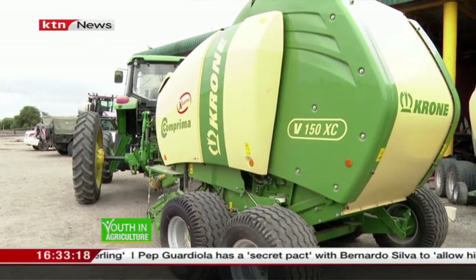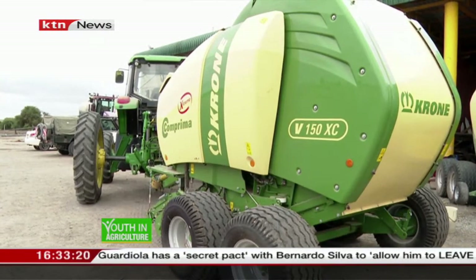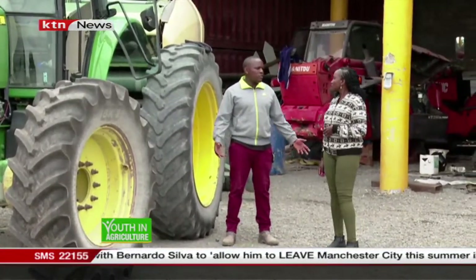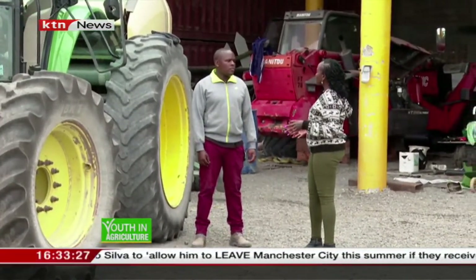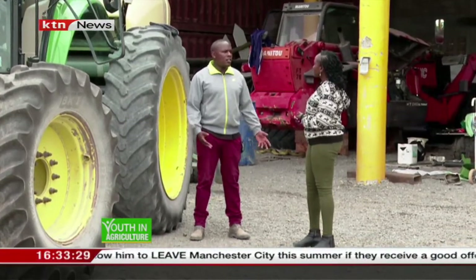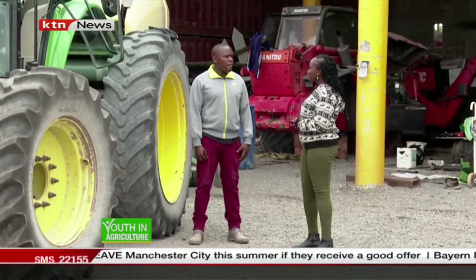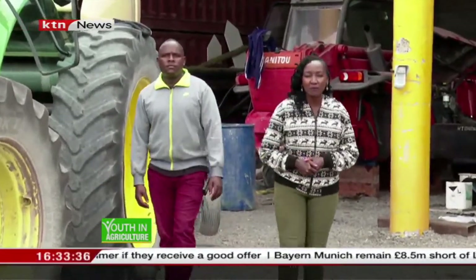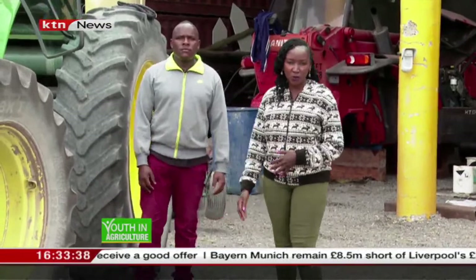How often do you encounter incidents where machines are breaking down? In a season, we might encounter two or three problems, but we fix them. A season is about three months. All right — the Abela machine is finally up to the task, and we will now be heading out to the farm to see exactly what it should be doing.